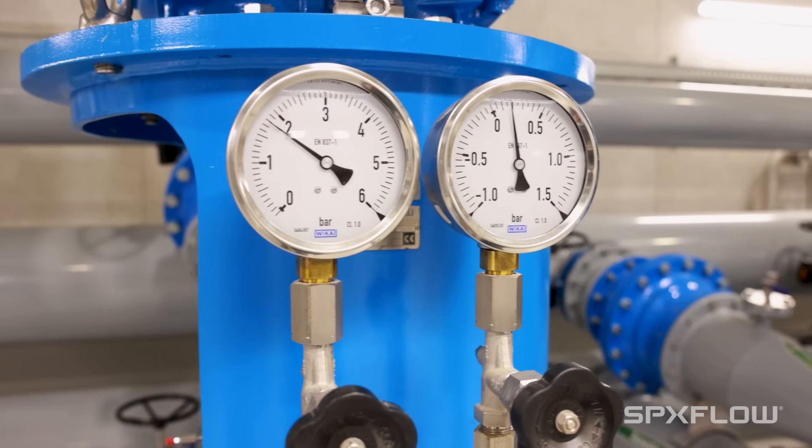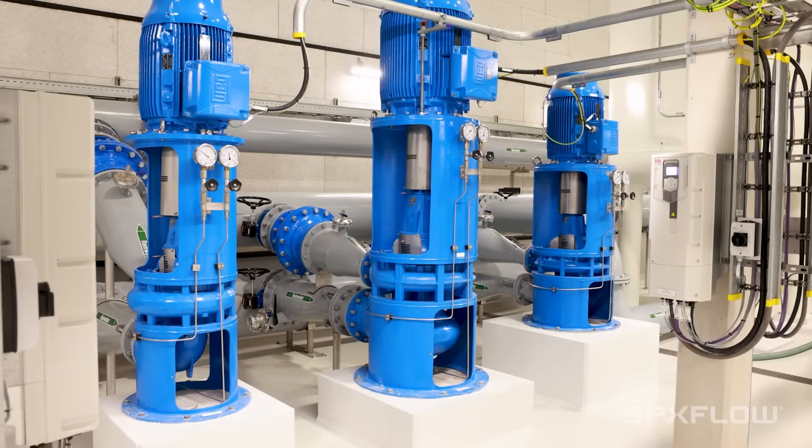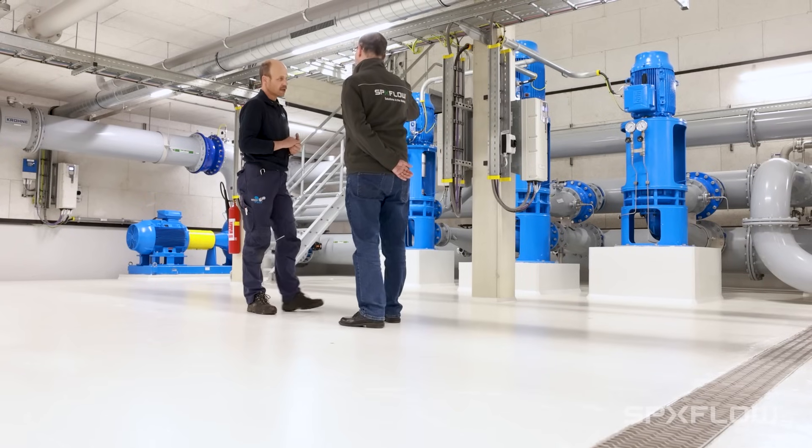It's very important that we have a reliable pump, because when we don't have a pump, we can't get the water through the system. I'm working now for almost 35 years. When I came at the company, SPS Flow already was here.